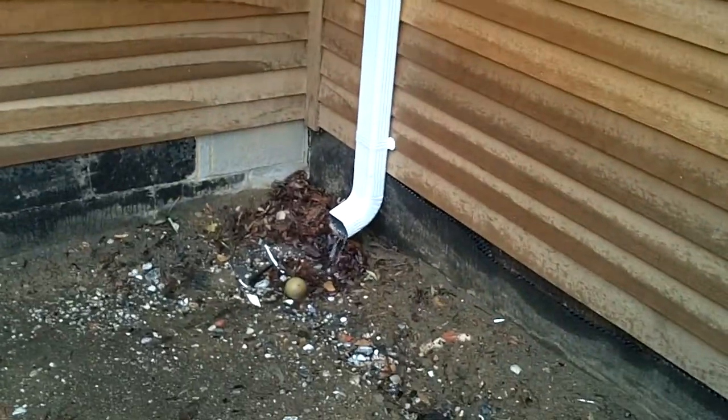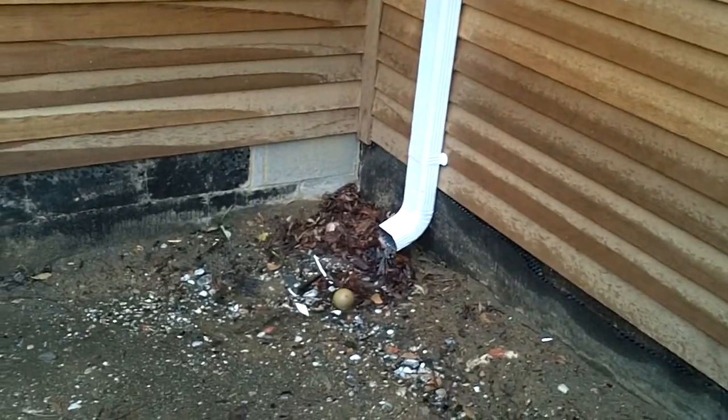This downspout here doesn't even really seem to be delivering that much water, but it needs to be moved away from the foundation.